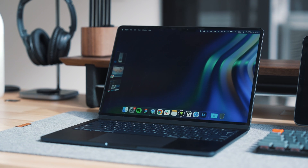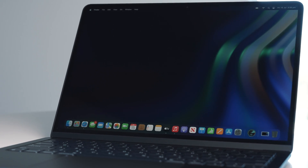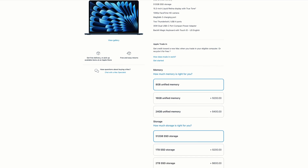Hey friends, Andrew here, hope you're well. So my MacBook M2 Air here, this has 8 gigabytes of RAM and I love this laptop. In fact, I still use it every day, but I just wish I had paid a little more for the 16 gigabyte RAM upgrade. But I get it.